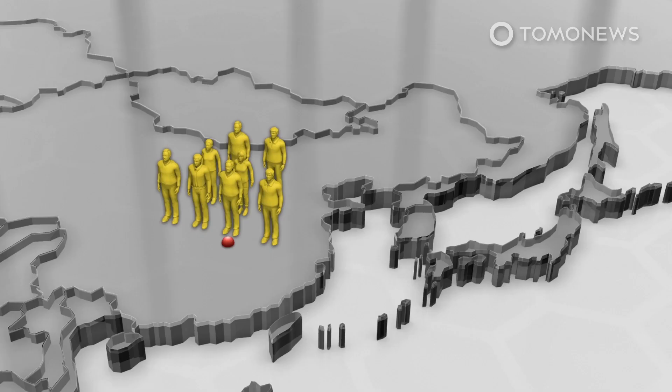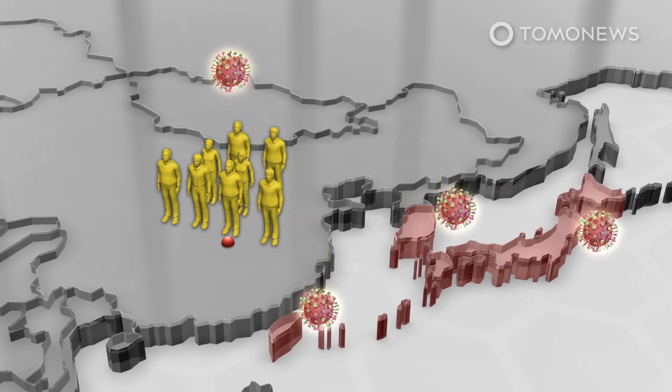Strangely, the dominant variant in Wuhan was type B, which was prevalent across East Asia but did not spread much beyond the region. This means either a complex founding event happened in Wuhan or some factors had resisted type B outside East Asia.